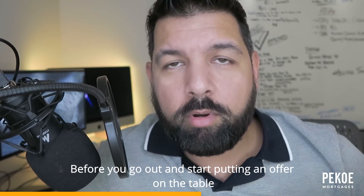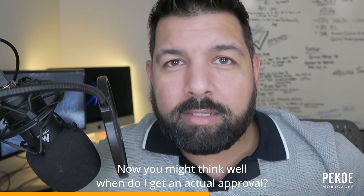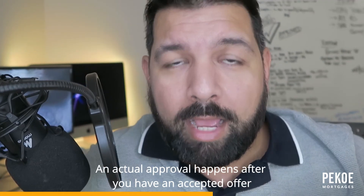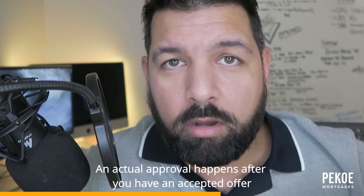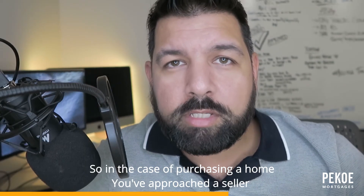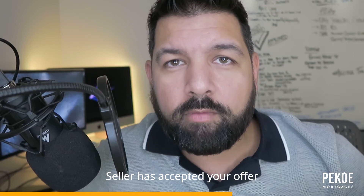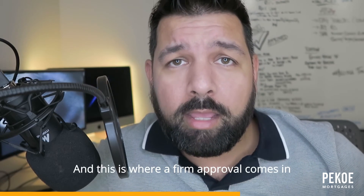You want to have a pre-approval in hand before you go and start putting an offer on the table. Now you might think, well, when do I get an actual approval? An actual approval happens after you have an accepted offer. So in the case of purchasing a home, you've approached a seller and the seller has accepted your offer.